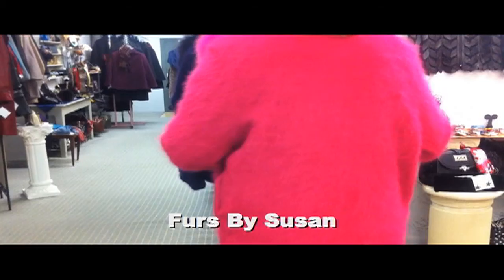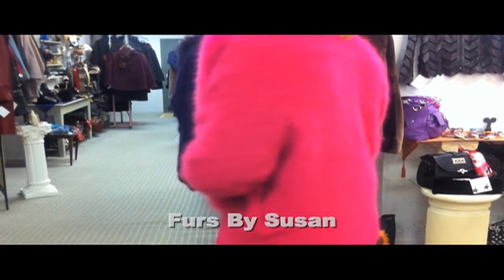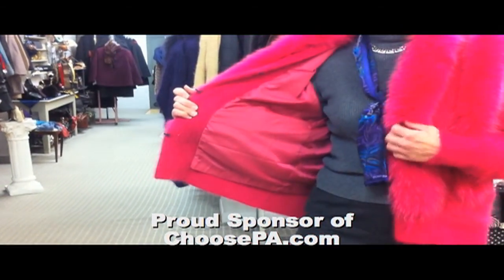Check out the wide assortment of handbags, scarves, gloves, and hats to accessorize your beautiful new coat.